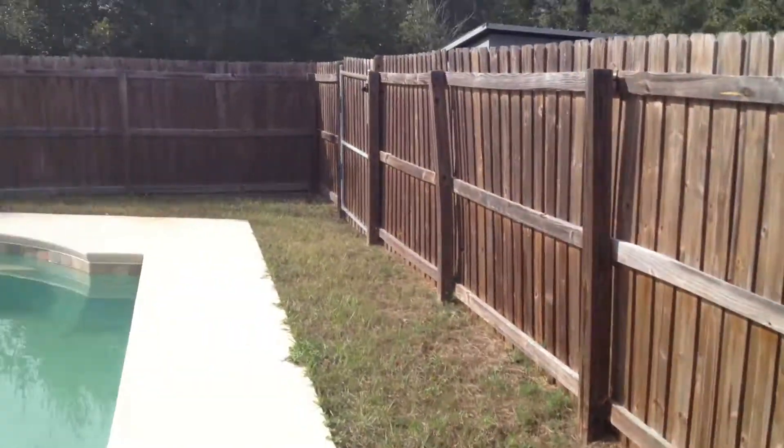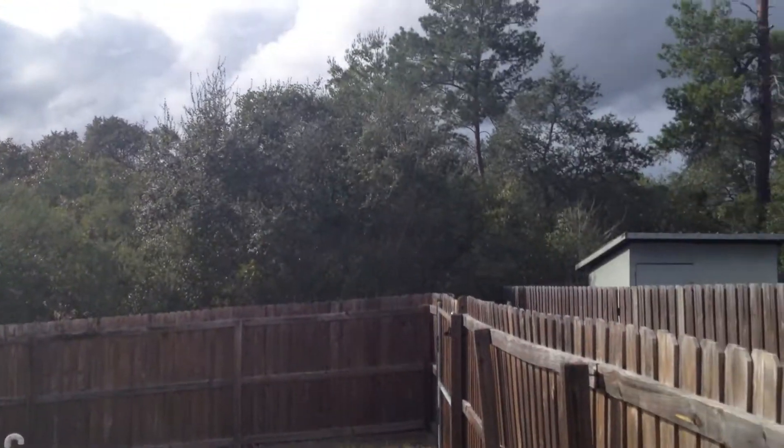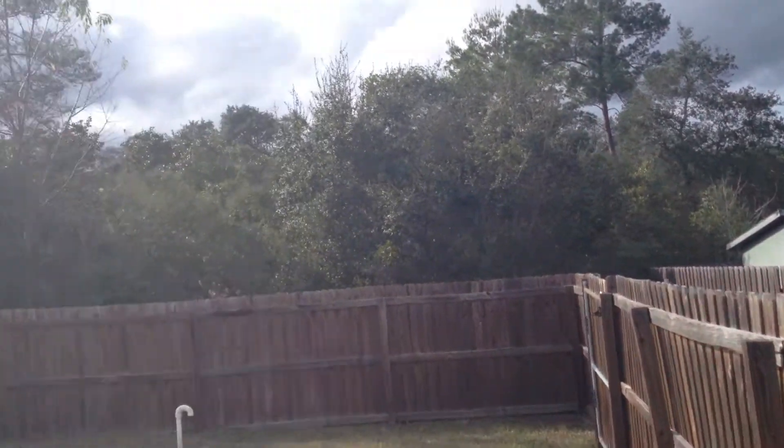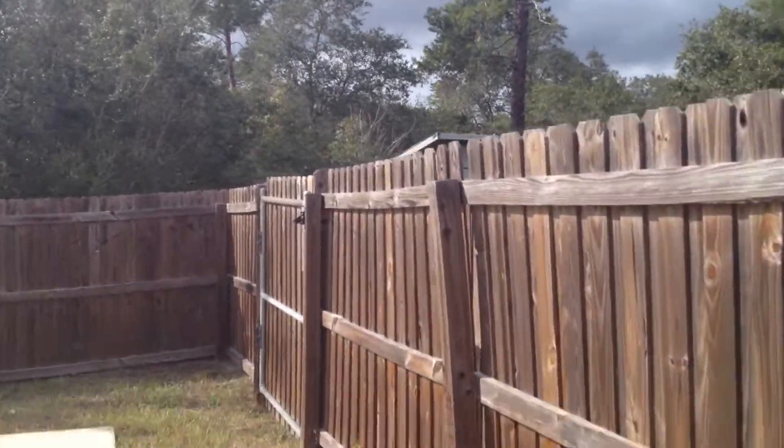A fenced-in yard. Beautiful backyard, private. This house backs up to a vacant, open land — great for privacy.